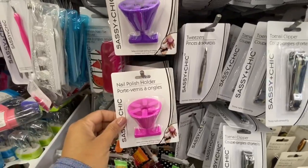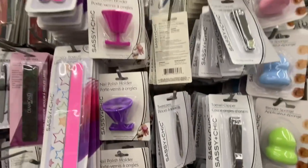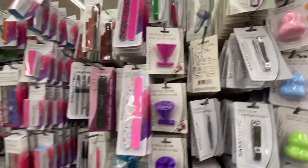They also had a nail polish holder in pink and purple, and again the facial cleansing brush.